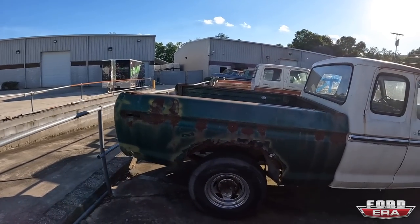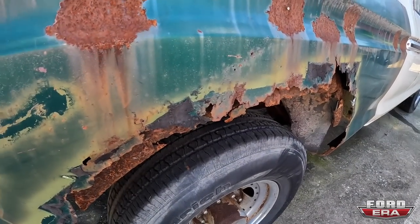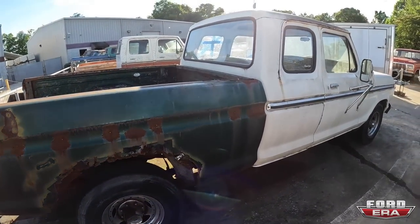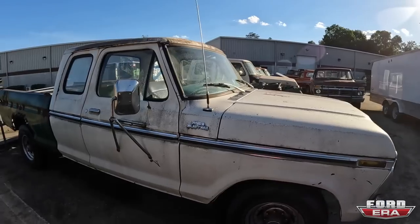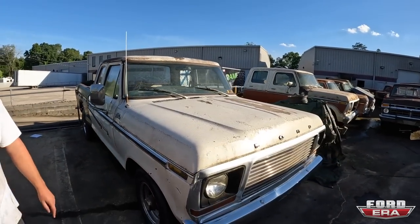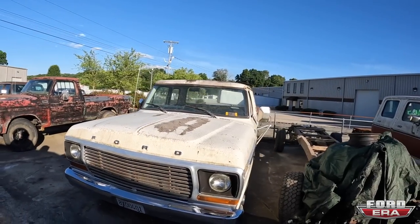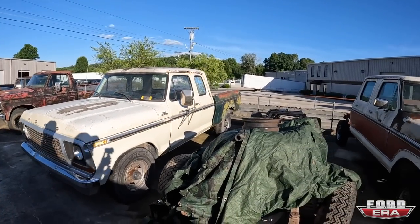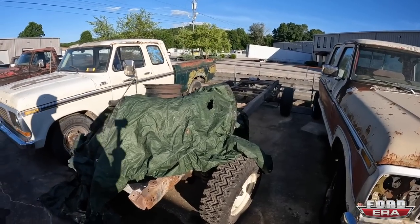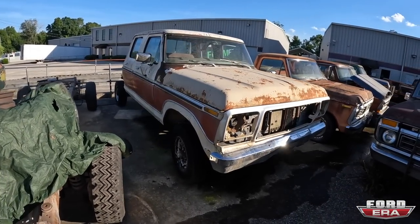There is a Super Cab with a highly optioned race bed — it's for lightweight savings. The cab itself is in pretty good condition, but the bed is toast. It's got a 351 Windsor fuel-injected out of a Fox Body in it. Here is a chassis, two-wheel drive for a crew cab, and here is a four-wheel drive crew cab.